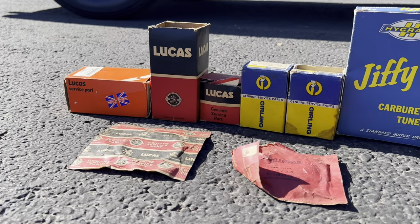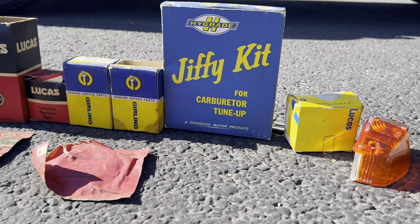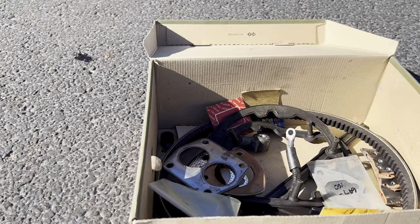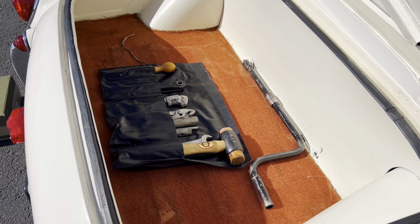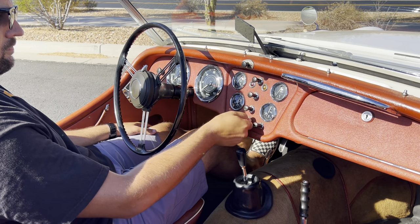Included in the sale are two binders of paperwork and photos, including photos from the original owners in 1957, the original bill of sale, the Triumph sports car instruction book, manuals, new old stock spare parts, coach key, toolkit, jack, and hand crank starter. This TR3 has received a recent oil change, headlight bulb replacement, and full inspection in preparation for the sale.